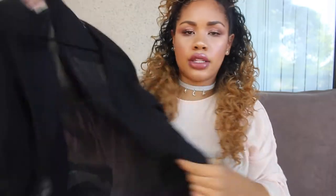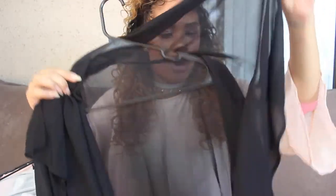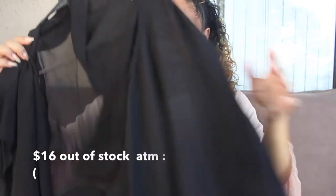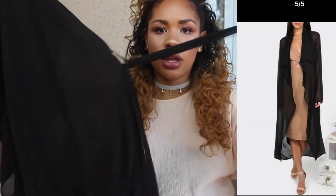Without further ado, I'm going to get started because this video is going to be forever. The first thing I want to talk about is this kimono — it's like a maxi kimono. It has that waterfall collar detail and it's long-sleeved. As you can see, it's completely sheer, and then it has a little tie so you can cinch it at the waist. It's maxi length — it comes down to my ankles on me.